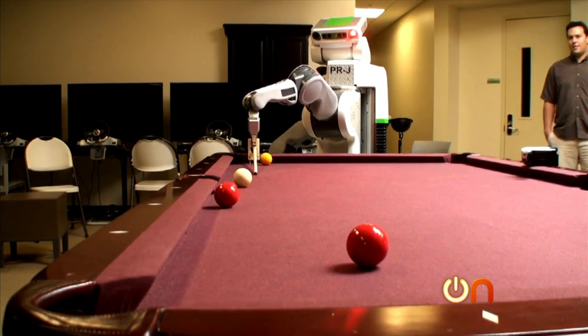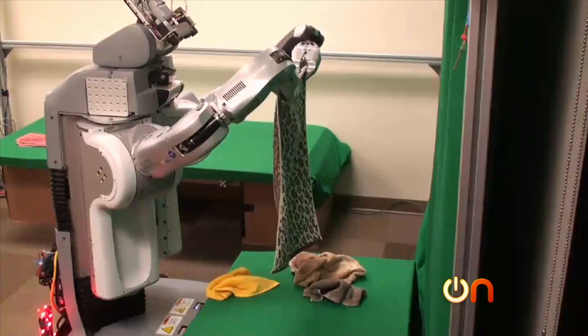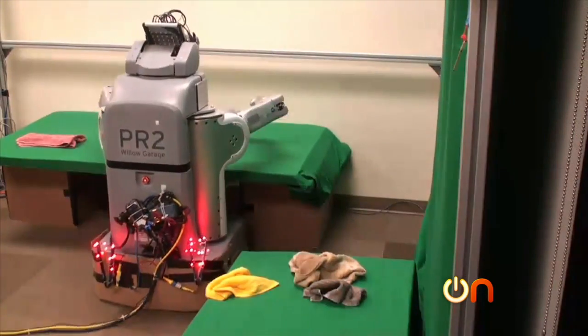Was it your goal to create that future where Rosie from the Jetsons is actually occurring? Our goal was to get robots out of factories, from behind the cages, where they could help people. Whether that's having a bot to shoot pool with, one that can fetch you a beer from the fridge, or my personal favorite — fold your laundry.